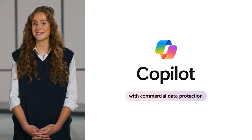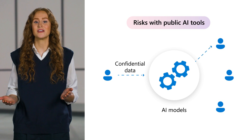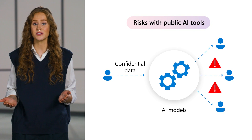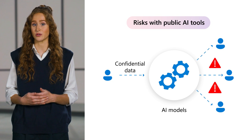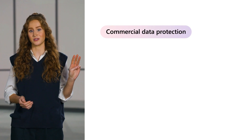The promise is to give your organization a powerful and protected AI chat with commercial data protection. Commercial data protection is core to the Microsoft Copilot experience for organizations. You may have been wondering about the risks of using public AI tools — that's one of the biggest concerns we've heard about adopting AI. Your users know about AI and want to use it. But if they use confidential data with public AI tools, there's a risk that data could be used to train large language models and potentially be shared with other AI users.